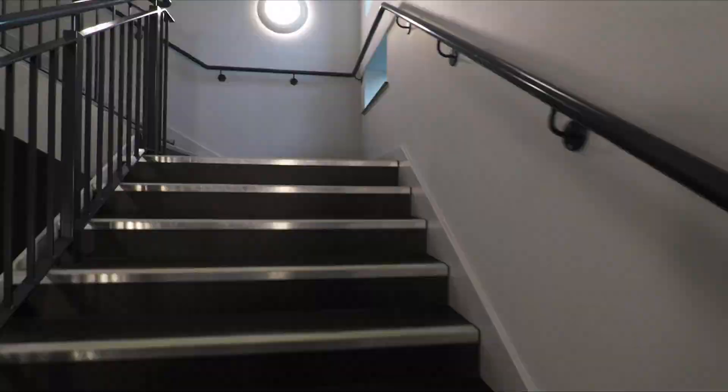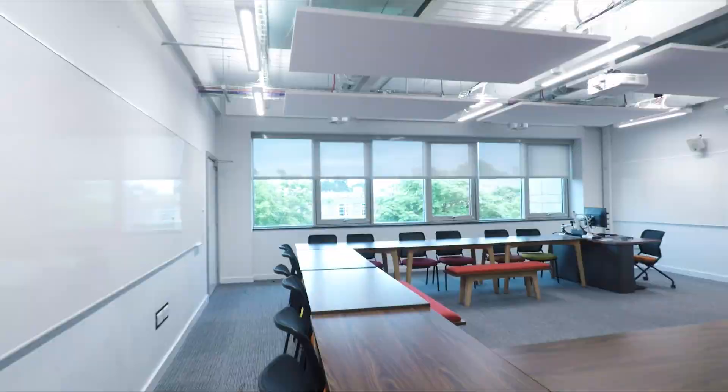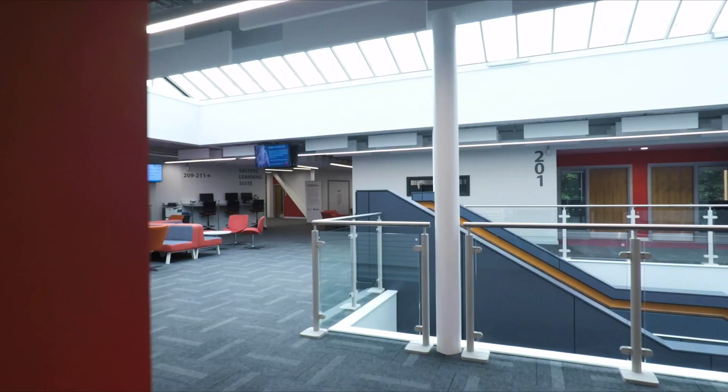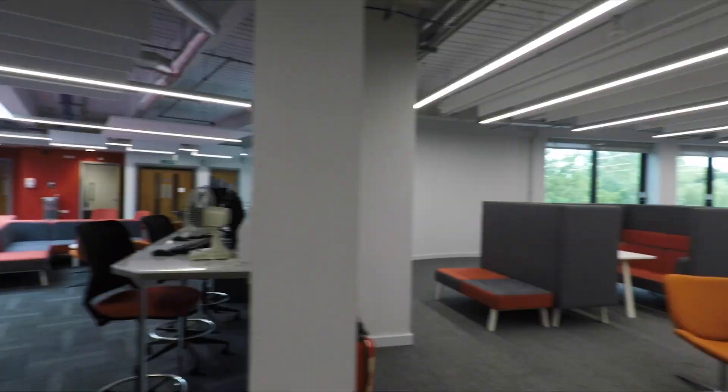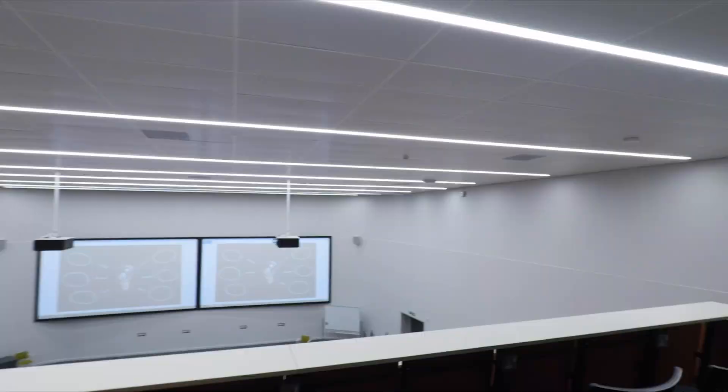The first place we'll take a look at is right in the centre of Campus West, the Spring Lane building. There are teaching rooms in here and a variety of more informal spaces where you can work on your own or in small groups, as well as a 350-seat lecture theatre that's used for classes and hosting talks.